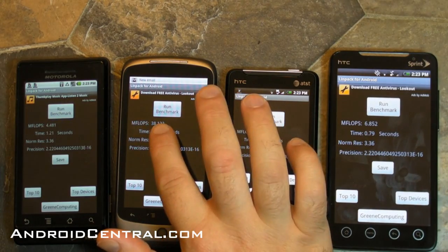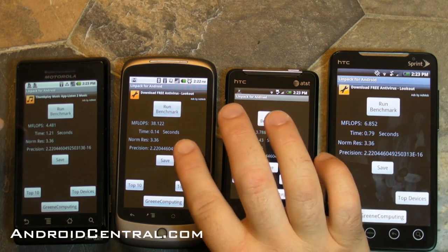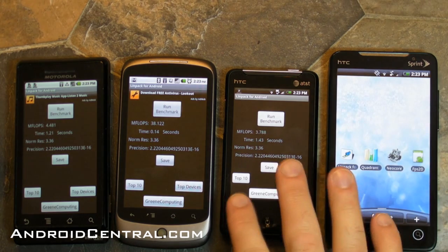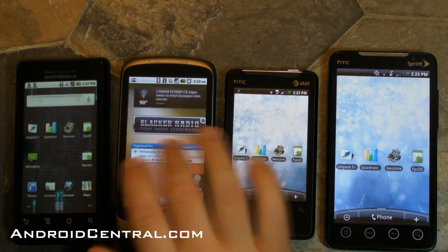Now the Nexus One is just going to be loads faster because it has Froyo and it's an actual build intended for the Nexus One, and it has the just-in-time compiler — so we got 38 mflops there versus 4, 3, and 6 on the other phones. The Aria is right there in line with pretty much what we'd expect.